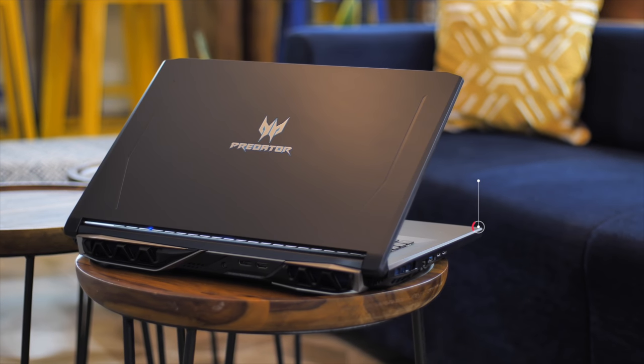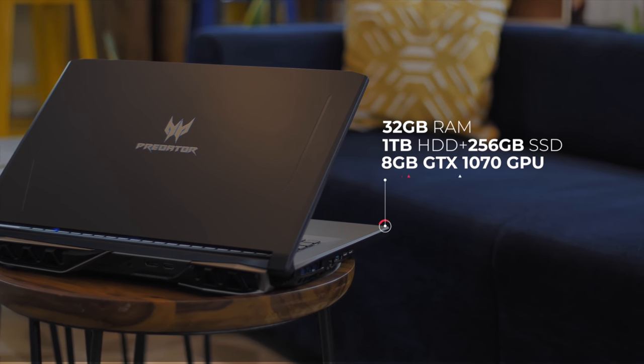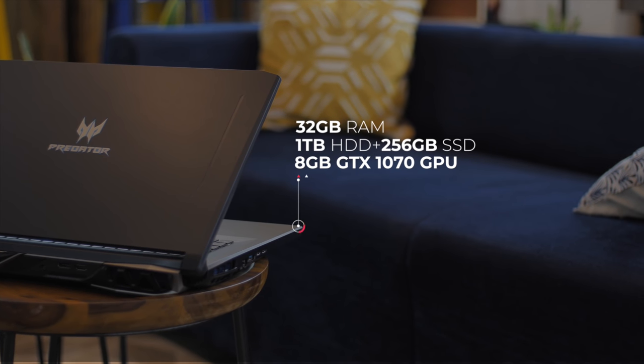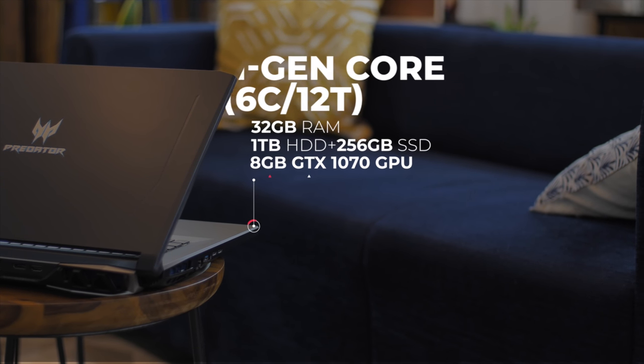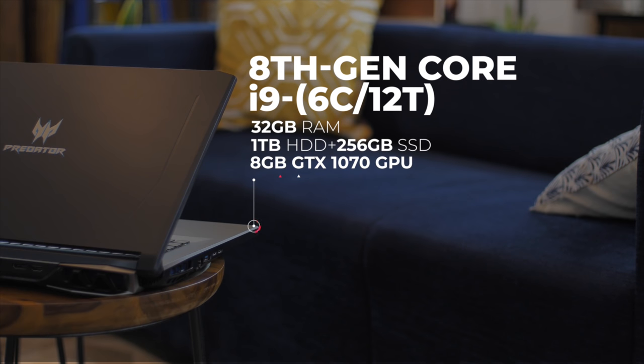All that is impressive but I know you came here to look at what's inside of this gigantic beast. Under the hood there's 32GB of RAM, a 1TB hard disk paired with 256GB of SSD, a GTX 1070 with 8GB of GDDR5 memory, and an 8th-gen Core i9 processor with 6 cores and 12 threads of downright insanity.